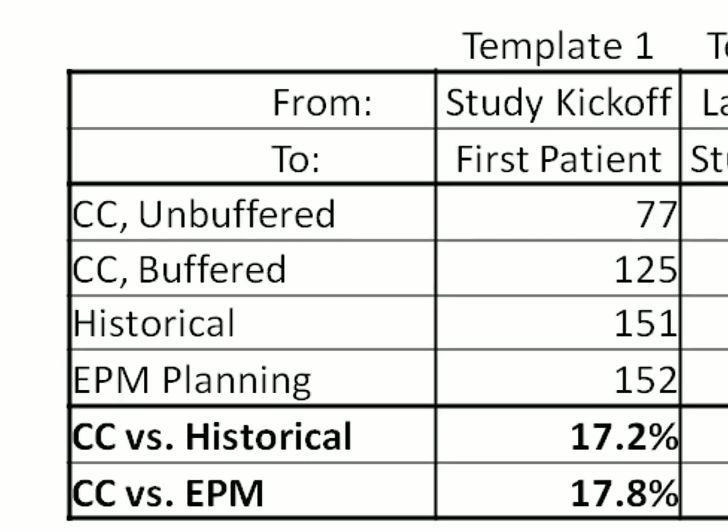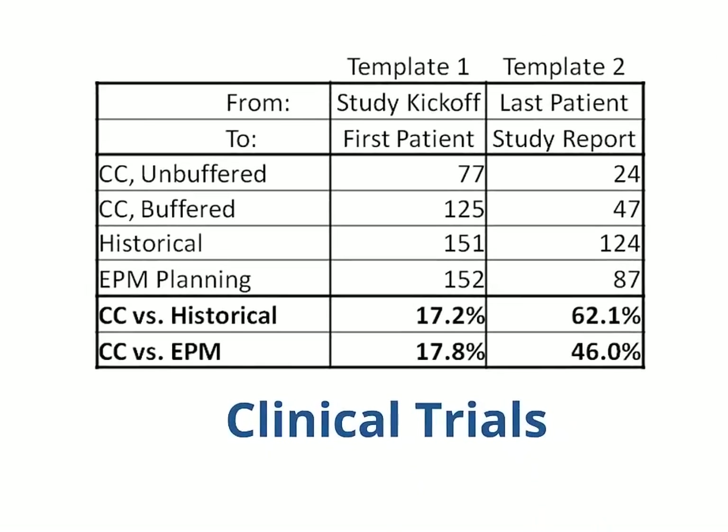In this case, the individual pilot projects used tailored versions of the critical chain template. Because those projects came in on time or early, we can be comfortable that this table gives a reasonable picture of the level of improvement that was possible fairly quickly. Taken together, well over 30% reductions in cycle time across these sections of the clinical trials — and this represents only a subset of the improvements that can be made.